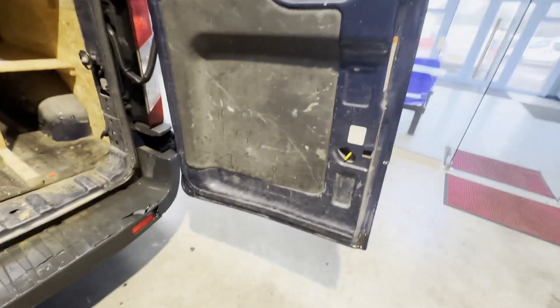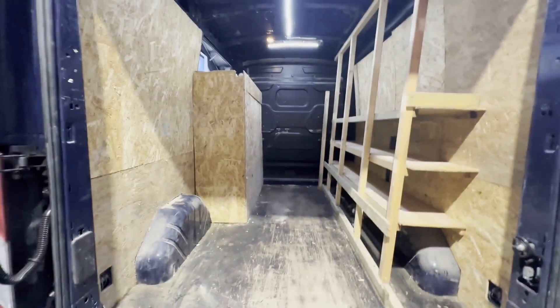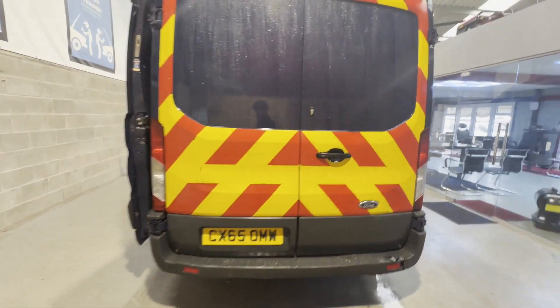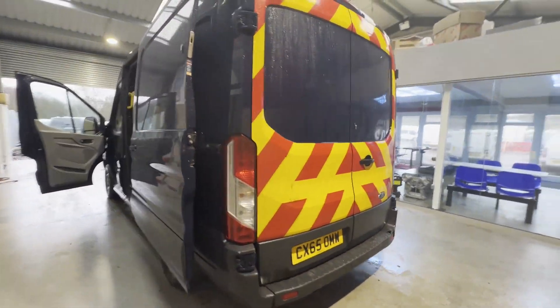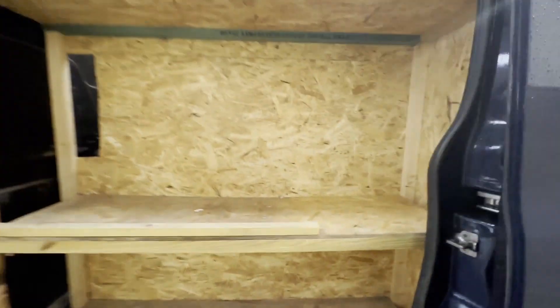Condition summary: bodywork is very clean, interior is very clean, rear load area is very clean. Genuine honest work van, well looked after. Features include electric windows and high top. EU status: Euro 5. HPI clear. Click the link in the description for pictures and more info.